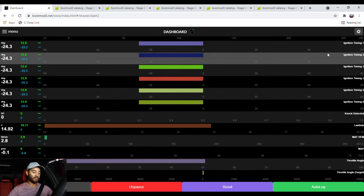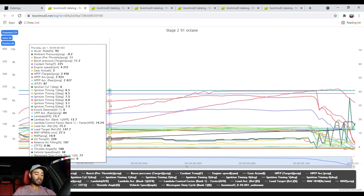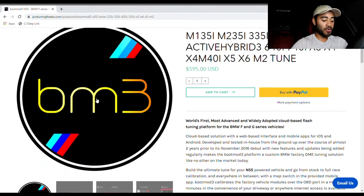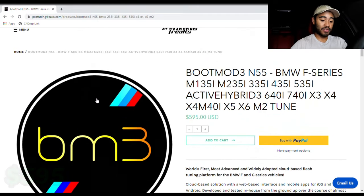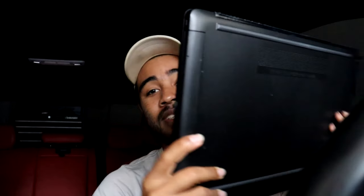On top of that, you can also data log and record live data of how your engine is functioning with all the sensors. You can see if there are any issues like a boost leak, pulling timing, or anything like that. The license for this tuning program costs $595, which I think is 100% worth it because it comes with all of those features.